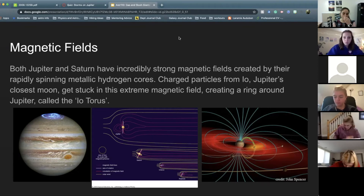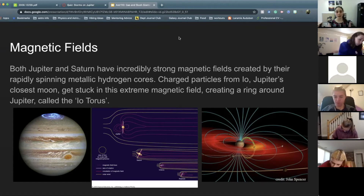Another fun fact: if we had eyes that could see magnetic fields, Jupiter's magnetic field would be twice as large as the full moon on the sky. So if we could see Jupiter's magnetic field, instead of Jupiter looking like a little point, it would look twice as large as the full moon, even though it is so much further away.